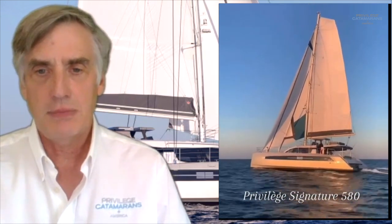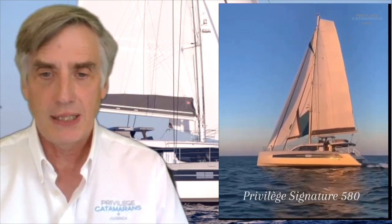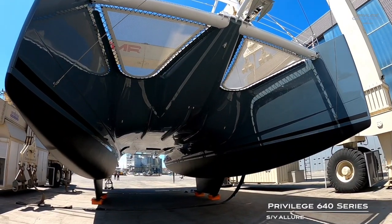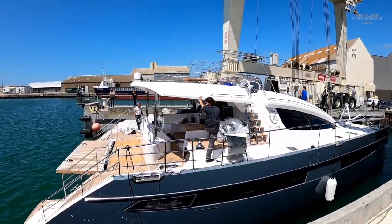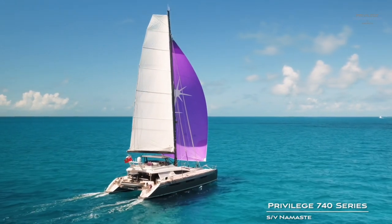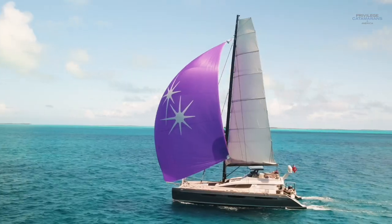One of the nice things about working with a semi-custom boatyard like Privilege is that this is even a subject that can be discussed, because obviously a lot of boat builders do not want to offer a painted hull simply because of the time it takes to do it. When you're looking at the Privilege model line, keep in mind hull painting is different depending on the boat. In the 6 and 7 series lines, the hulls are always painted — it's not an option to even do a gel coat hull — whereas the 510 and 580 are available first and foremost as gel coat with the option of going to a painted hull.